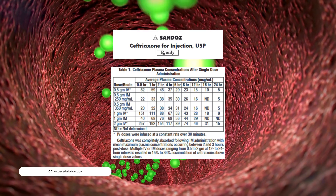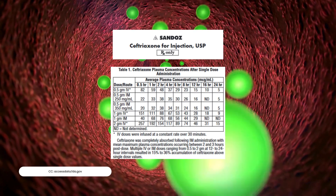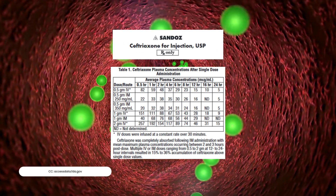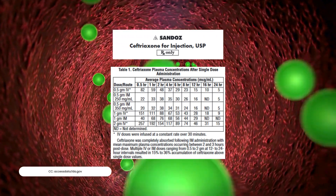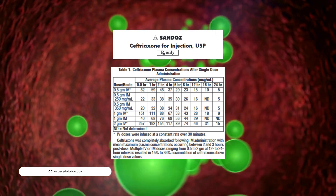IM administration does not provide a depot effect but allows an easier route of administration. Per the package insert, serum concentrations of different doses were provided at varying time intervals. IM ceftriaxone is completely absorbed and achieves peak concentrations at 2 to 3 hours. Treatments are fairly straightforward — but how about patients with true allergies or pregnant women?